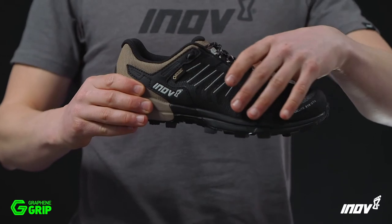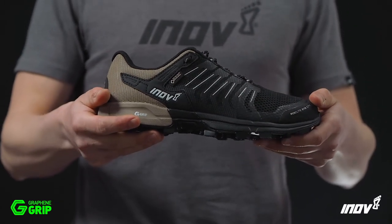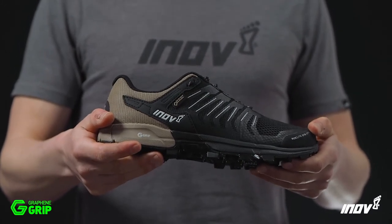Inside the upper, the Gore-Tex Invisible Fit technology holds less water and dries 50% faster than other waterproof membranes, guaranteed to keep your feet dry.